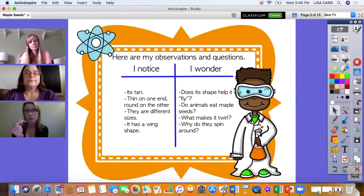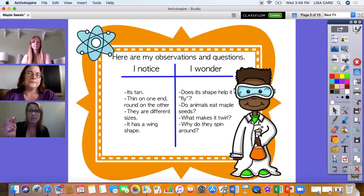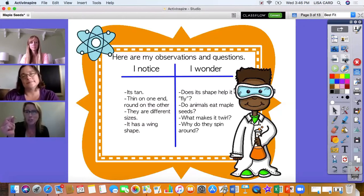Here are some of my observations and questions. As I look at this maple seed, I notice its color — it's tan, maybe a light brown color. It's thin on one end and roundish on the other. I saw a lot of these outside in my yard and there are lots of different sizes. It also has a wing shape. Have you seen these little guys outside in your yard? They're all over the place right now. I wonder why, and I wonder: does its shape help it fly?